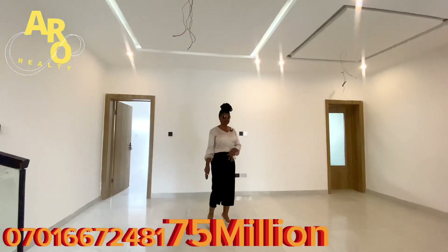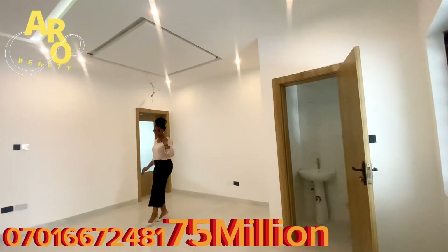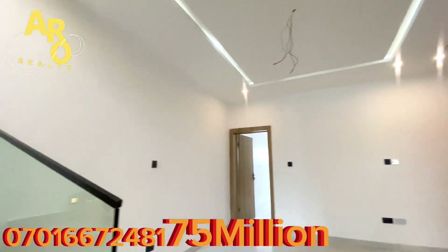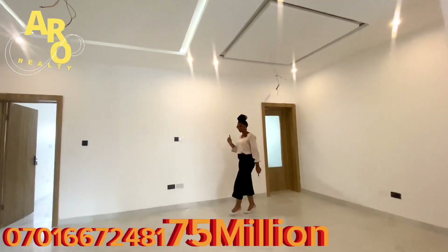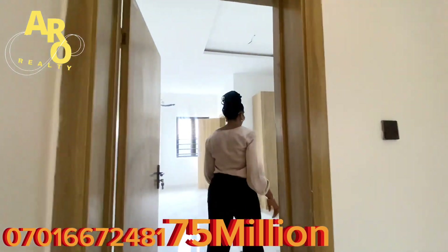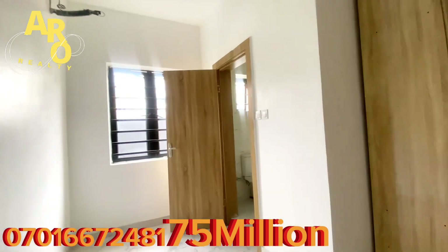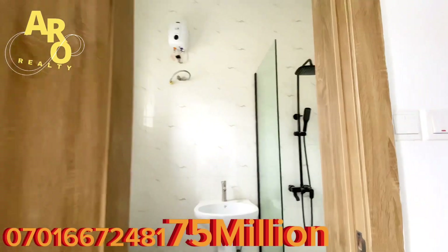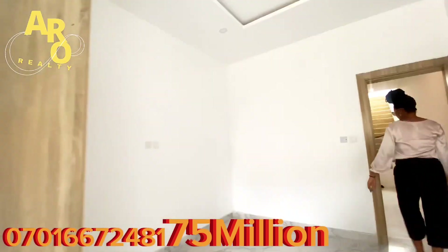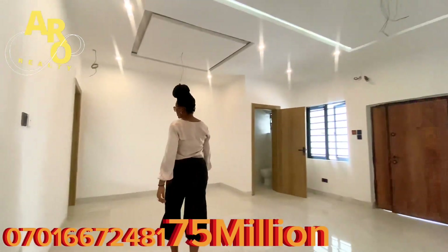Welcome to the living area in this beautiful and magnificent house. You can see how spacious it is. Right here on the ground floor we have one room — a very spacious guest room. It's coming fully fitted with a toilet, all en-suite. You have your closet right down there and you can put a queen-size bed in here and still have space.